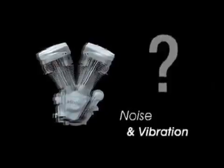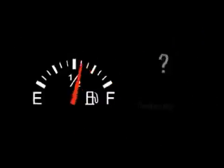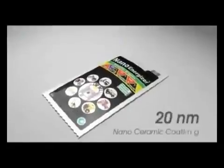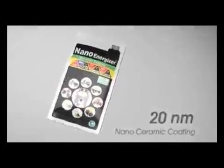Does your engine generate more noise and vibration? Does your engine mileage get reduced? Introducing NanoEnergizer, a revolutionary 20-nanometer nanoceramic coating technology for easy engine restoration without disassembling.